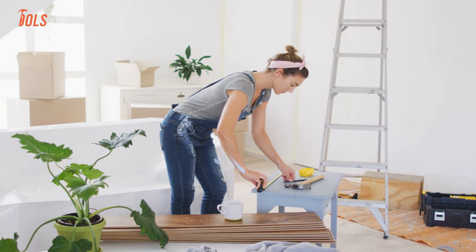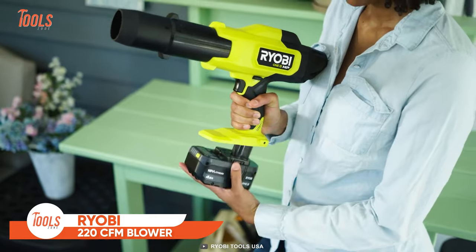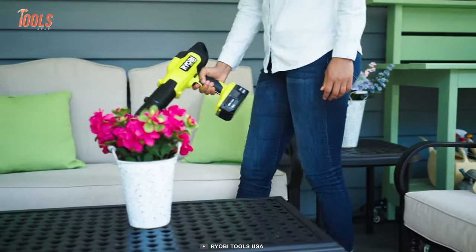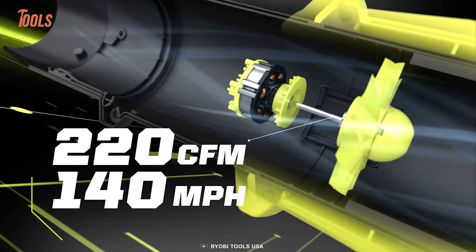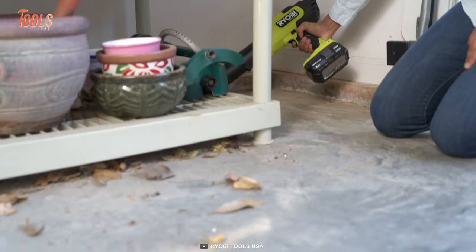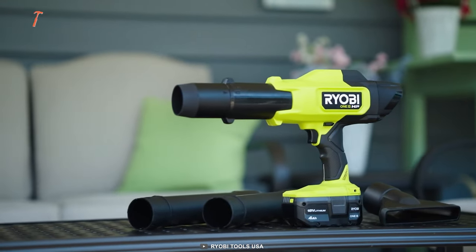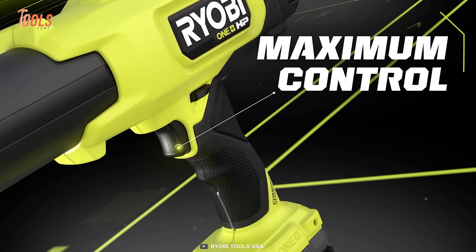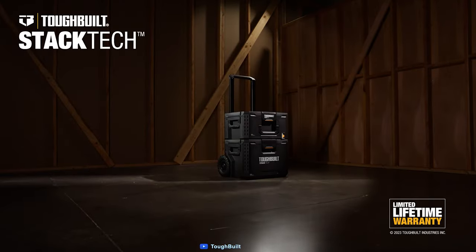Exciting news for DIY enthusiasts and homeowners — Ryobi has just unveiled the compact brushless 220 CFM blower, a game-changing addition to their lineup. Part of the renowned OnePlus system, it integrates advanced technology with a high-performance lithium battery, delivering a robust 220 CFM and 140 miles per hour for tackling challenging surfaces like garages, patios, and vehicles. Equipped with extension tubes for extended reach, plus a speed tip and flat nozzle for various applications, it weighs less than 4 pounds and is 45% more compact than its predecessor. The variable speed trigger and lock-on feature provide maximum control and continuous usage.